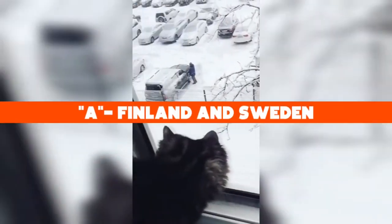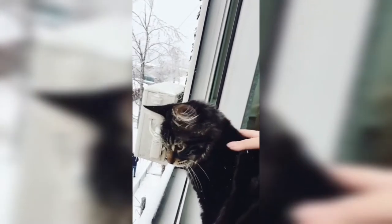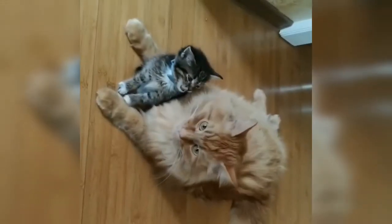Before we continue, how about a quick trivia? What two countries are the Kurilian Bobtail cat native to? A: Finland and Sweden, B: Japan and Russia, C: Canada and the United States. What do you think? Leave your answer in the comments below. Hang in there and we'll get to the answer at the end of the video.